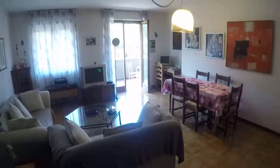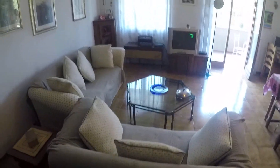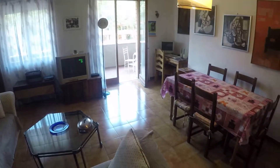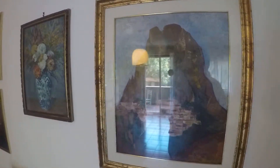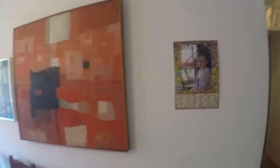This is the dining room. You can see you have two comfortable sofas, a dining table, and the TV. All the apartment is completely furnished. Look at the beautiful paintings that surround you here in the dining room.